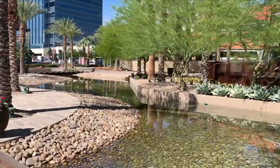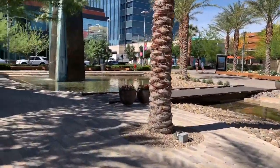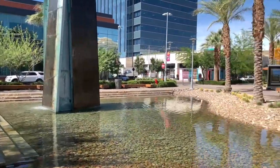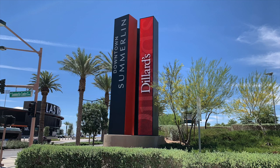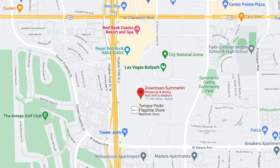Number seven is Downtown Summerlin — a 400-acre commercial space located in the heart of Summerlin. It's the only master-planned community with its own downtown: a stylish urban core with dining, shopping, entertainment, and office space. Downtown Summerlin includes the Downtown Summerlin shopping center, the Las Vegas Ballpark, the City National Arena (the Golden Knights' practice facility), the Red Rock Hotel and Casino, and One Summerlin, a nine-story office building. It's located just off the 215 between Sahara and Charleston.